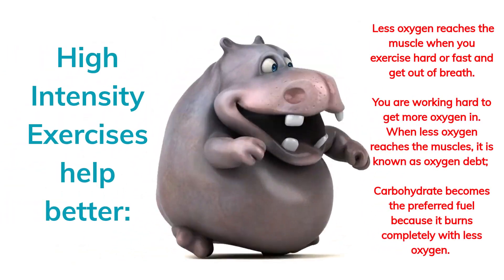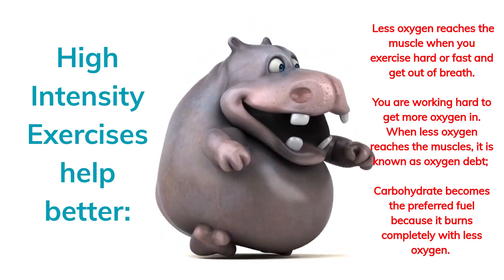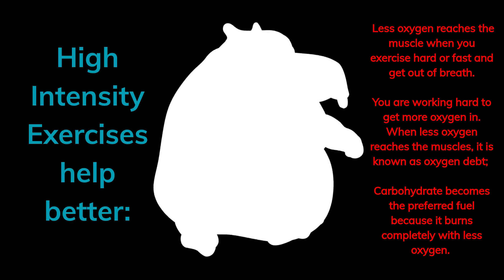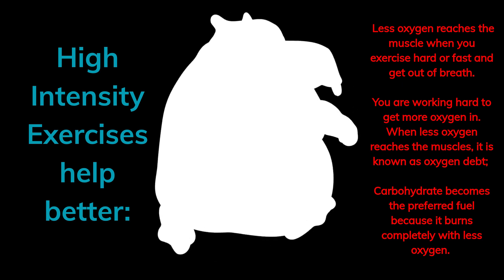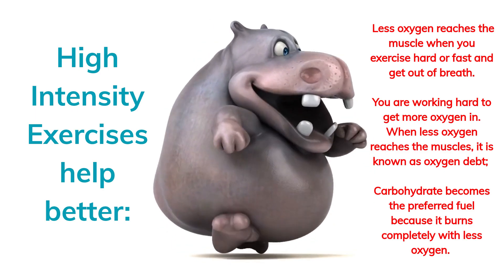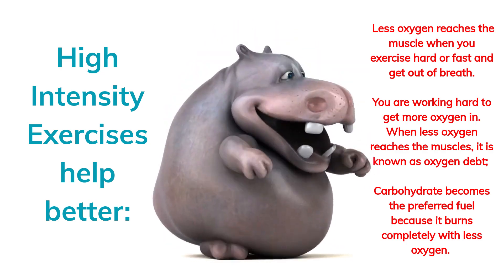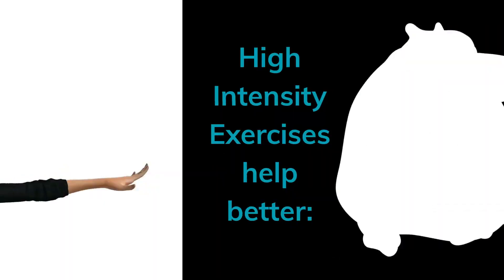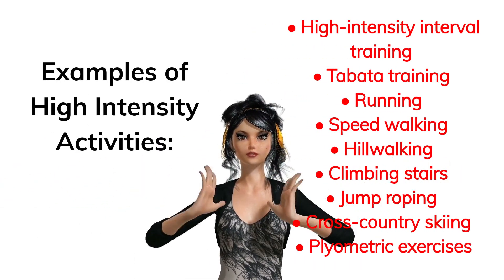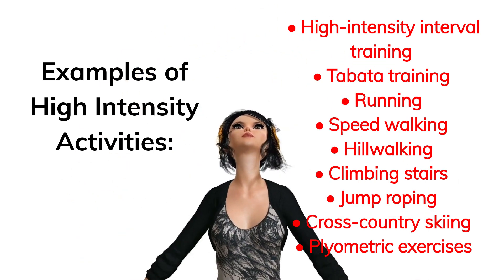High-intensity exercises help better. Less oxygen reaches the muscle when you exercise hard or fast and get out of breath — you are working hard to get more oxygen in. When less oxygen reaches the muscles, it is known as oxygen debt. Carbohydrate becomes the preferred fuel because it burns completely with less oxygen. Examples of high-intensity activities include high-intensity interval training, tabata training, and running.